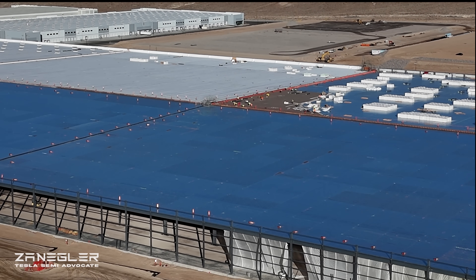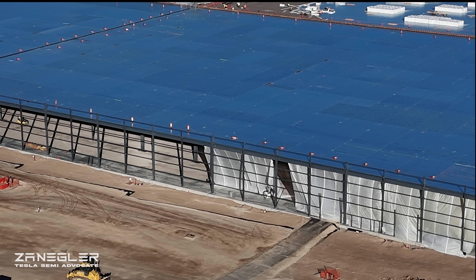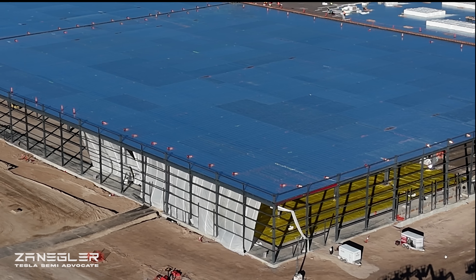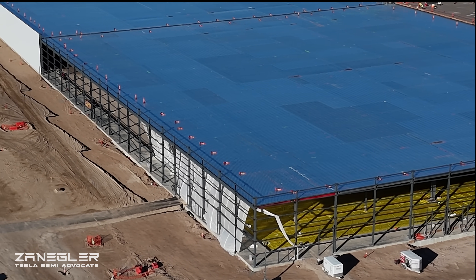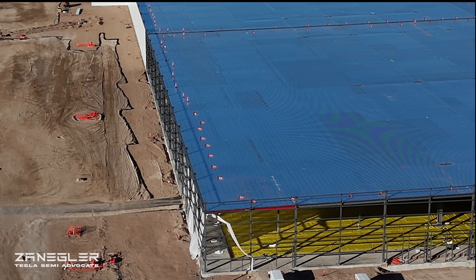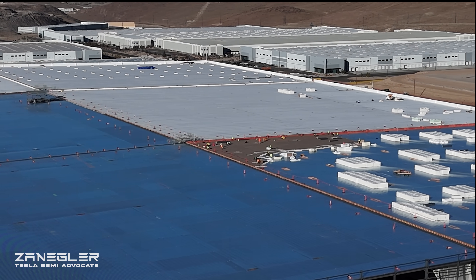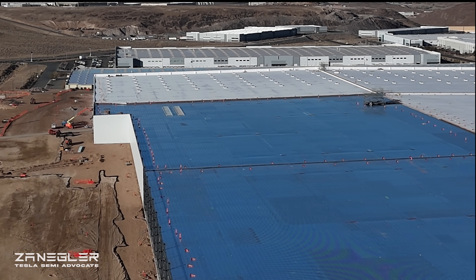We're about to get a first look — a lot of concrete slab has been poured and is curing. I would say that the vast majority of the main six sections are done. And that looks to me like... I don't recall, and the viewers will correct me, whether that bright fabric goes over the concrete while it's curing or if it goes under it. But it either has just been poured or is about to be.